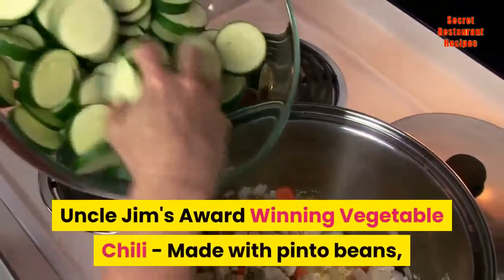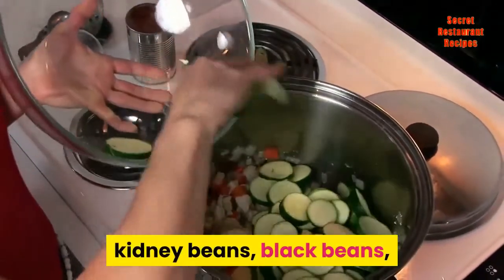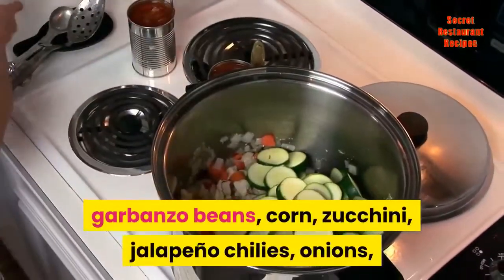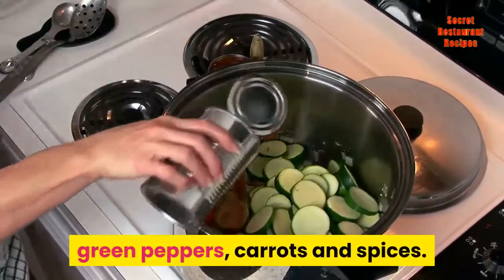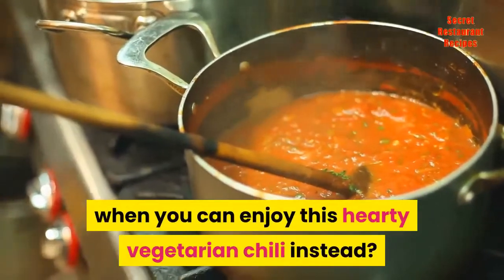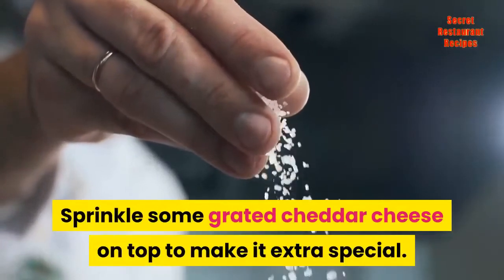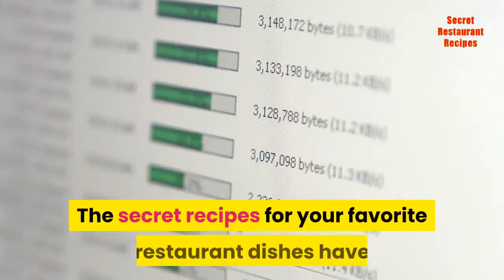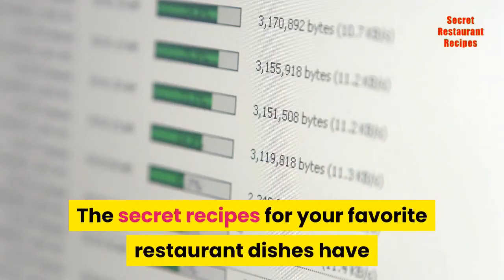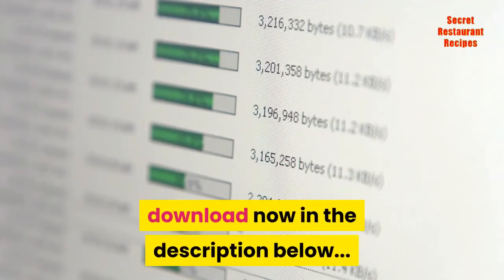Uncle Jim's award-winning vegetable chili, made with pinto beans, kidney beans, black beans, garbanzo beans, corn, zucchini, jalapeno chilies, onions, green peppers, carrots and spices. Who needs meat when you can enjoy this hearty vegetarian chili instead? Sprinkle some grated cheddar cheese on top to make it extra special. The secret recipes for your favorite restaurant dishes have now been revealed in this best-selling new cookbook. Download now in the description below.